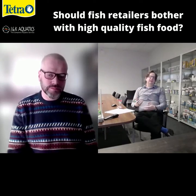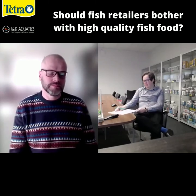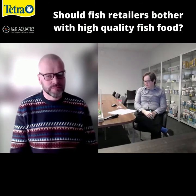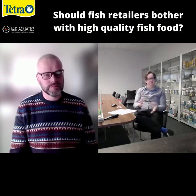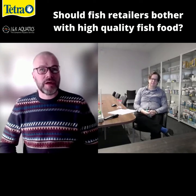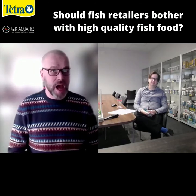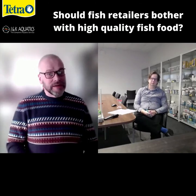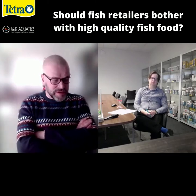We stock products for a lot of different kinds of retailers and fish farming people, but obviously the majority of our marketplace is around ornamental fish. Should retailers be concerned with feeding a quality fish food when they're bringing it into store? Yes — those fish sat in a fish shop waiting to be sold obviously need feeding, because they're going to look pretty ropey if they're being starved, and then nobody's going to want to buy unhealthy, starving, emaciated-looking fish.